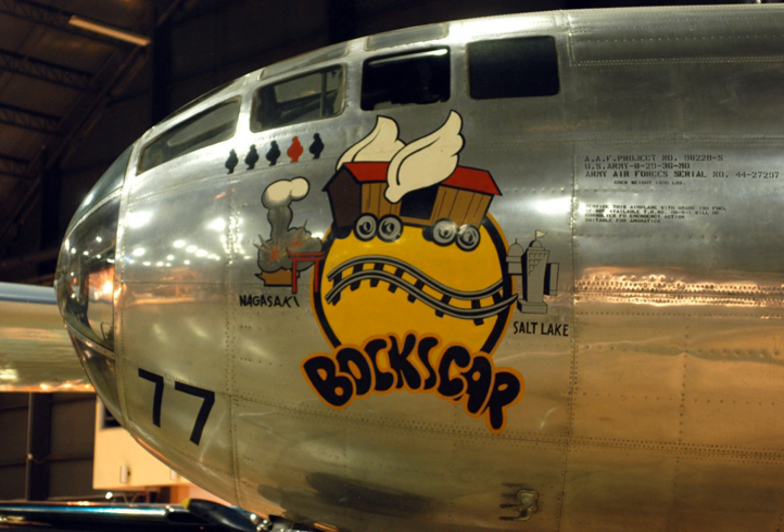One of 15 Silverplate B-29s used by the 509th, Boxcar was built at the Glenn L. Martin Aircraft Plant at Bellevue, Nebraska, at what is now Offutt Air Force Base, and delivered to the United States Army Air Forces on 19 March 1945. It was assigned to the 393rd Bombardment Squadron, 509th Composite Group, to Wendover Army Air Field, Utah in April.